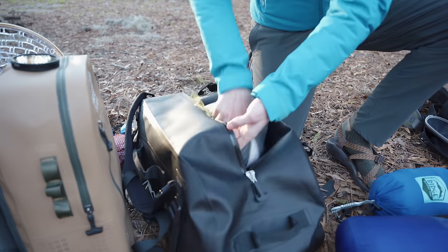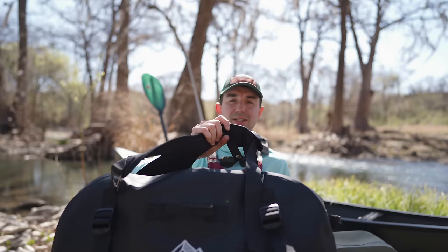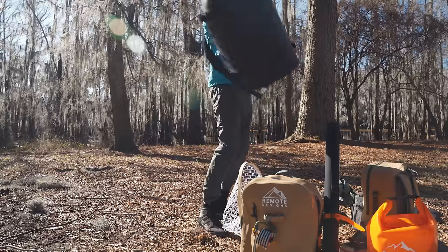Today we're going through a gear list that isn't ultralight, but it's everything you need and not much more. Starting off, we'll dive right into the sleep system. One of the biggest differences between kayak camping and other types of camping is that you need to keep everything in a dry bag. What we have here is a prototype duffel that you guys can keep an eye out for in the future.